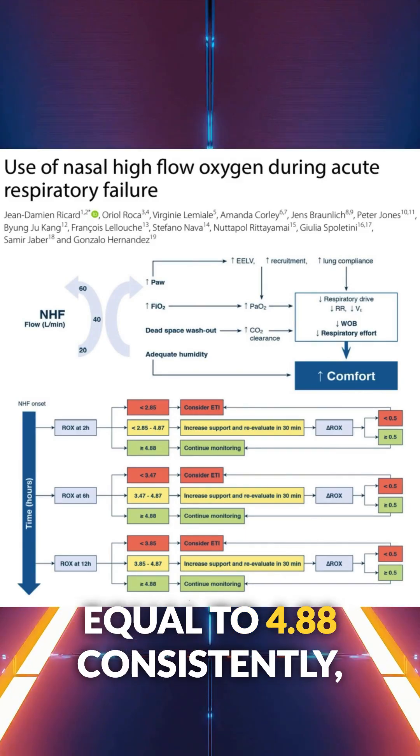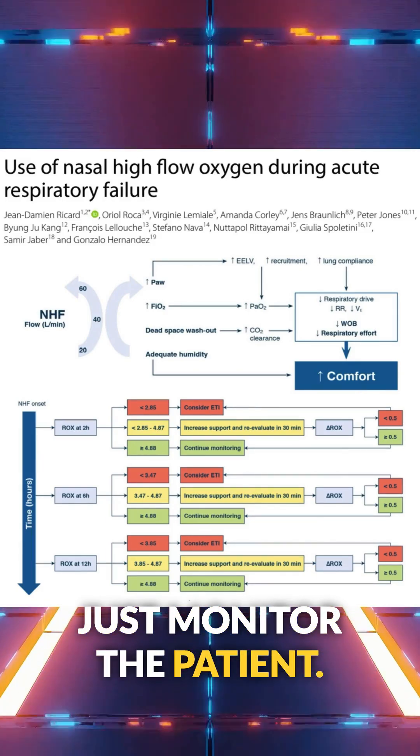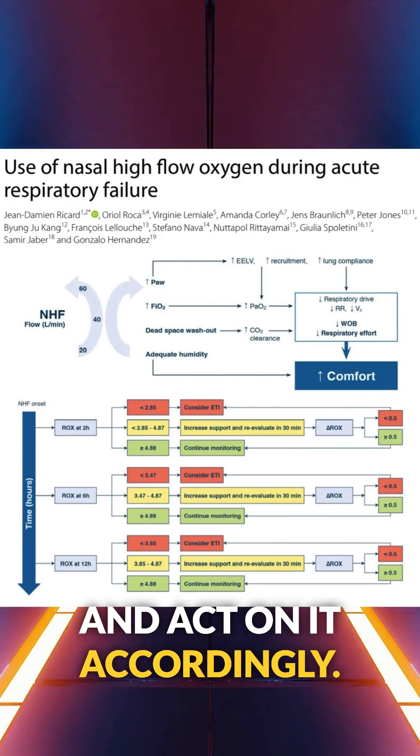If it's greater than or equal to 4.88 consistently, you're likely in the clear — just monitor the patient. Bottom line: nasal high flow works, but only when we monitor and act on it accordingly.